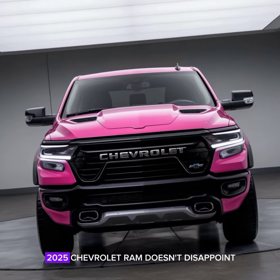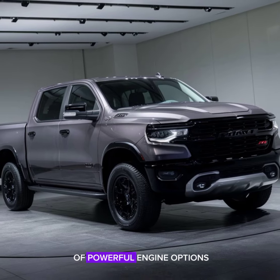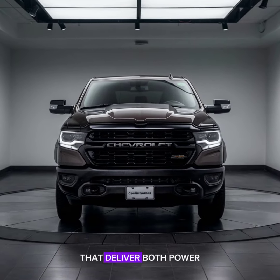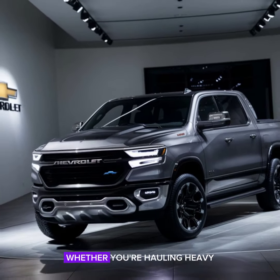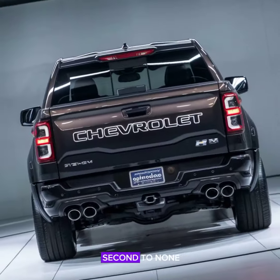Under the hood, the 2025 Chevrolet Ram doesn't disappoint. It offers a range of powerful engine options, including efficient hybrid variants that deliver both power and fuel economy. Whether you're hauling heavy loads or cruising on the highway, the Ram's performance is second to none.